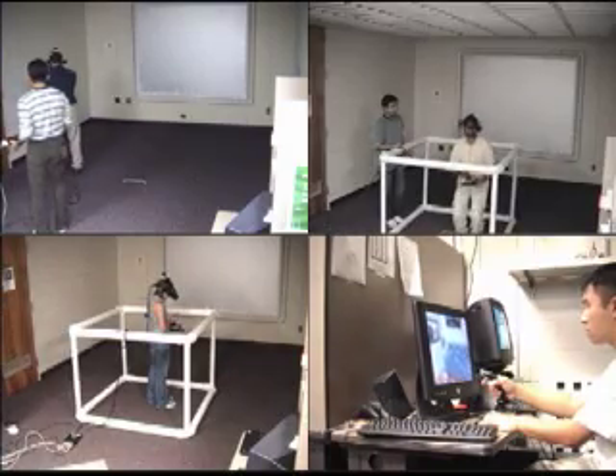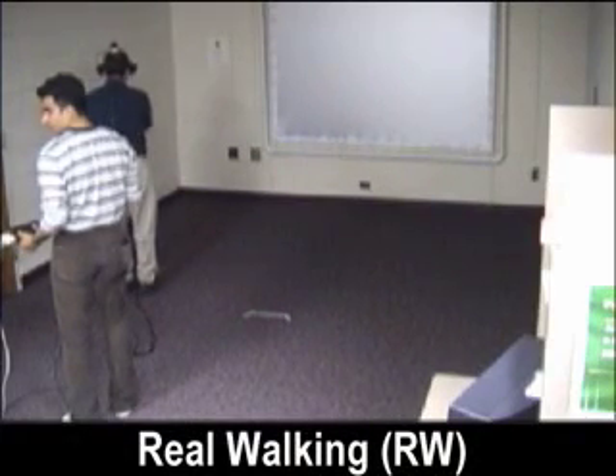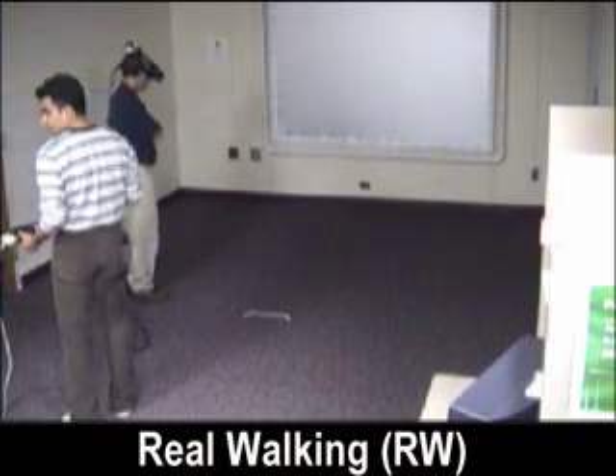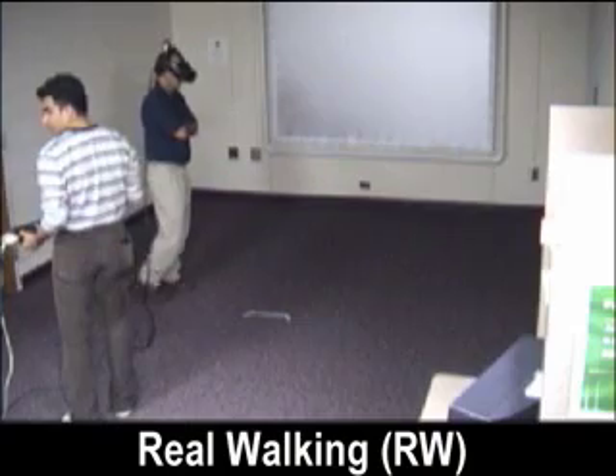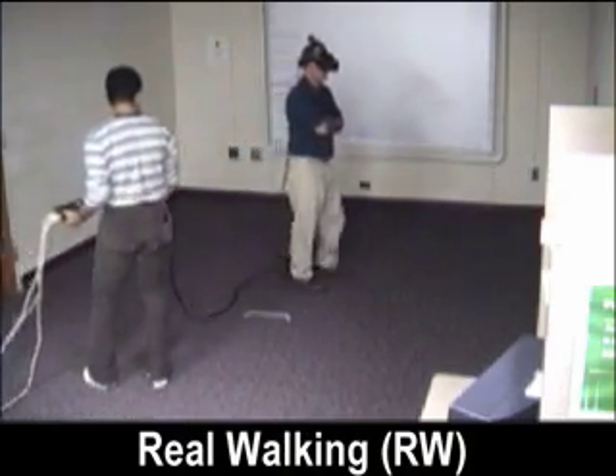44 participants were randomly assigned to one of four conditions. Real walking: participant position and orientation are tracked in a physical track space the same size as the virtual room. The participant walks around the virtual room in a natural manner.